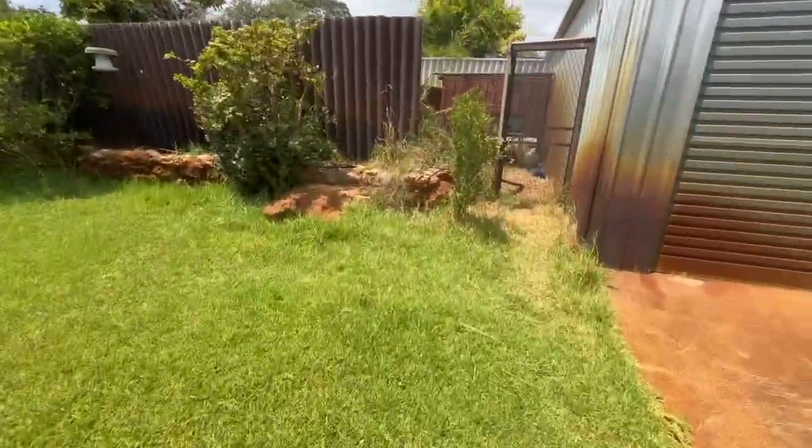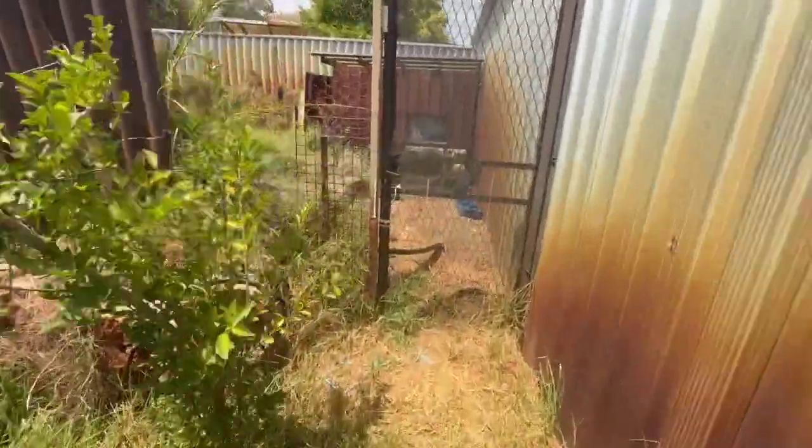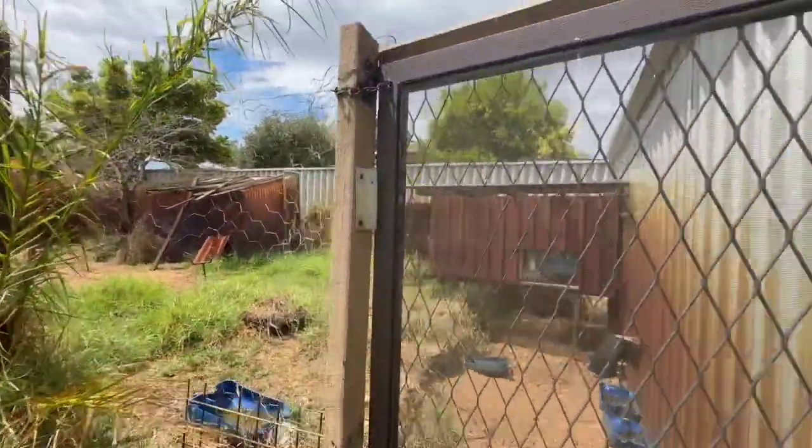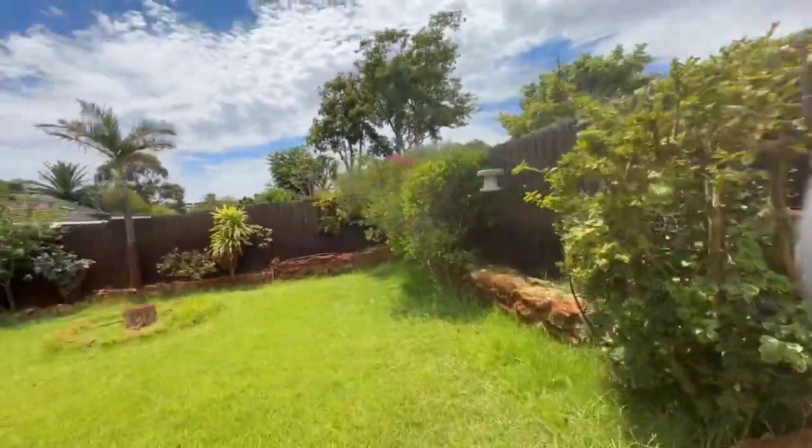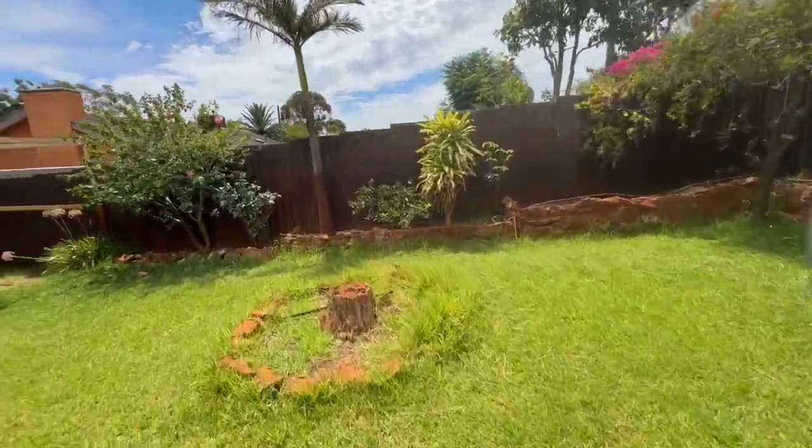We've got a chook pen at the back. Super six fencing to the back — that stuff there would probably be asbestos. Side fencing would be asbestos as well.